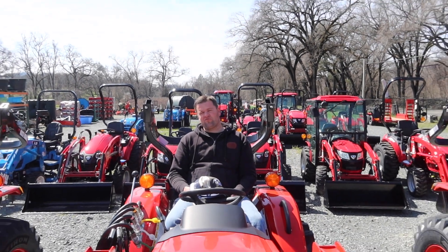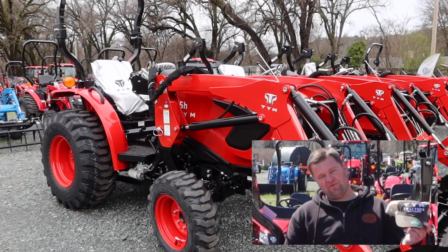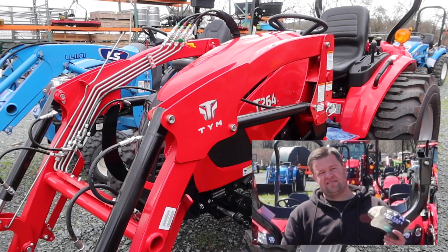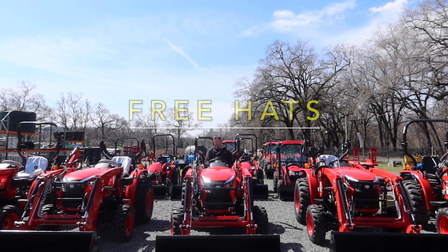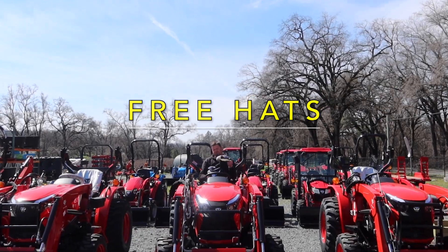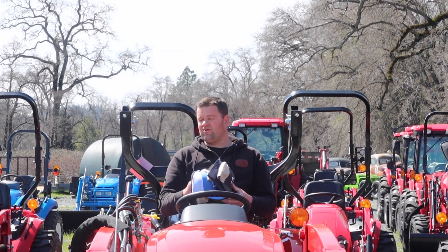Nick Chittock here at Simply Country in Rough and Ready, California. Here to give you a free hat. All you have to do to get this is just come down to our store, do a 30-second test drive on one of these tractors, see if it's what you like. Come down to Simply Country, get yourself a tractor, get yourself a free hat. I'll give you one of these hats just for taking a little ride around the yard on the tractor.